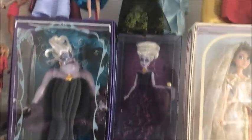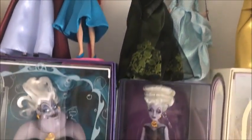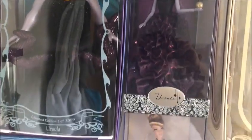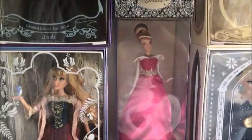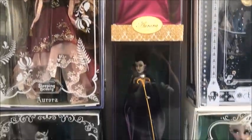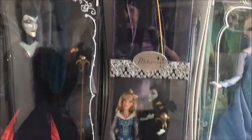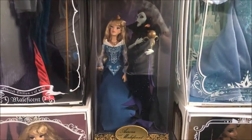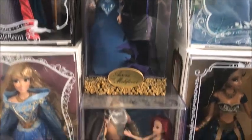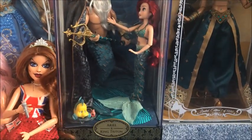Across the top we have Lady Tremaine and the Fairy Godmother. Underneath we have the designer Ursula, underneath that is designer Aurora — these are kind of old now. Underneath is the designer Maleficent, and underneath again we have the designer Maleficent and Aurora. Then underneath that we've got designer Ariel and King Triton.